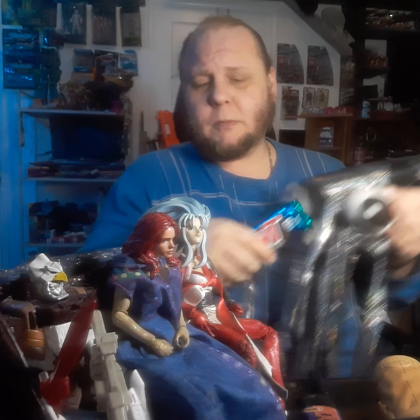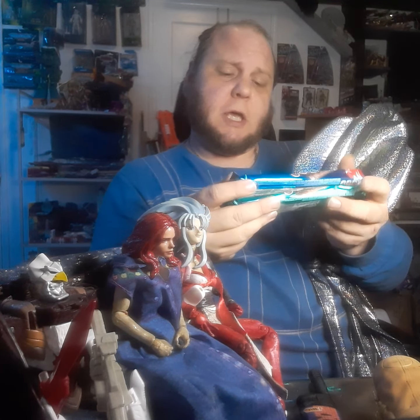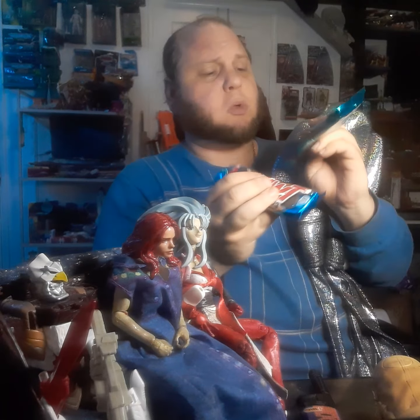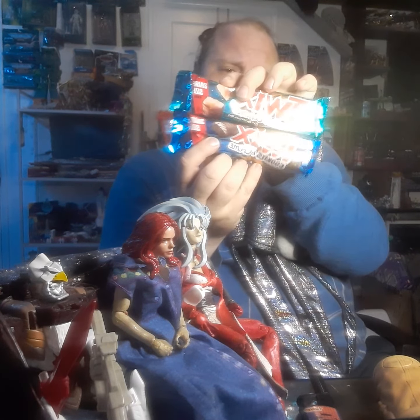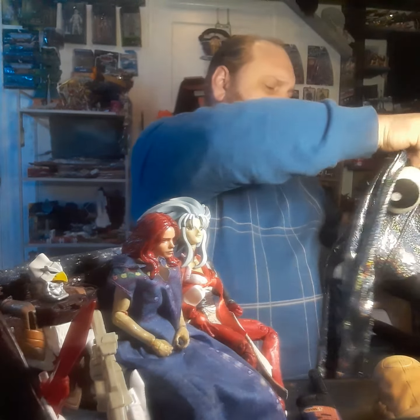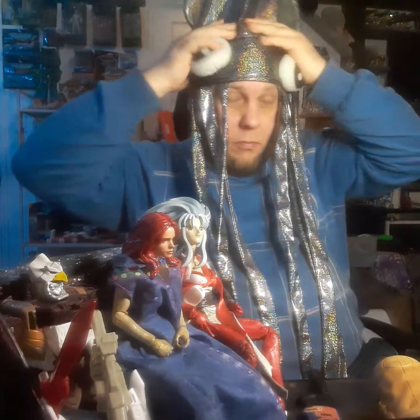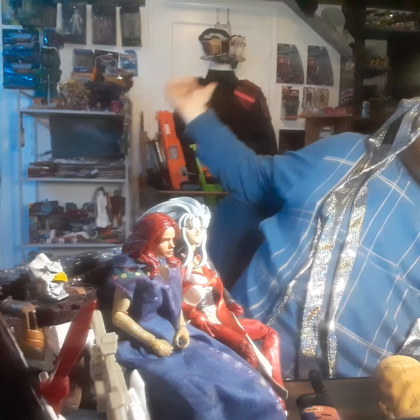Hey, it's Colin and I'm back with another Let's Try. Today I've got the Twix Cookies and Cream and Twix Salted Caramel. Let me go ahead and get the squid on — I got something new for the background here.